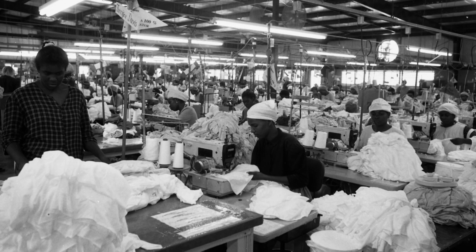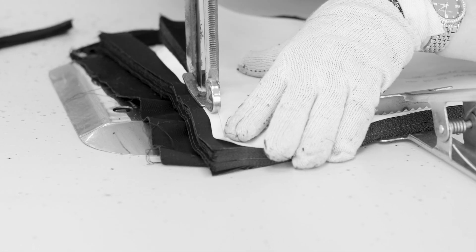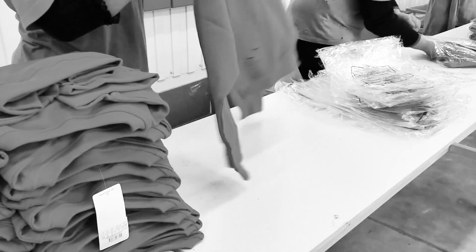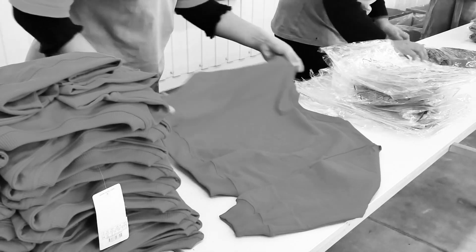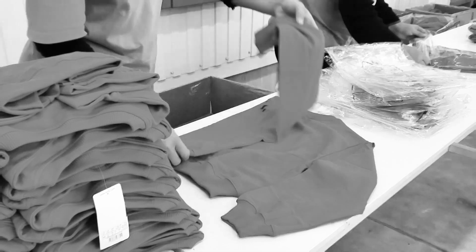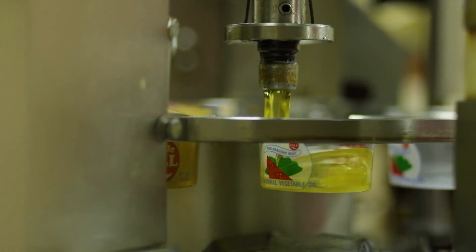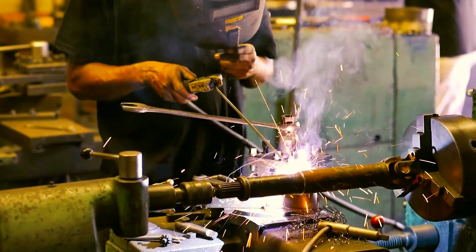Chief among those employed were women who were gaining their first employment in the formal sector. In 1987, the Garmex Free Zone was established. Following the downturn in garment manufacturing towards the end of the 1990s, a significant number of tenants began pursuing manufacturing and commercial activities.